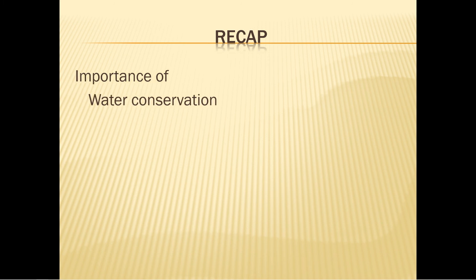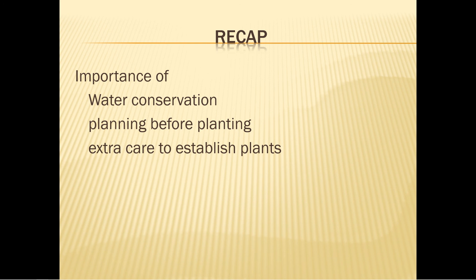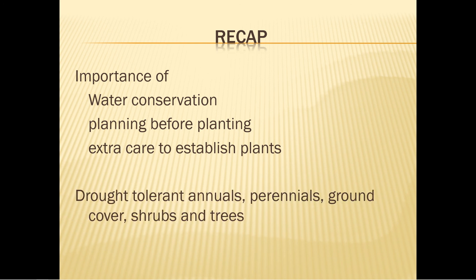Well, what have we found out? We have discussed the importance of water conservation: water deeply and infrequently, water the soil not the plant, water only when needed, and water early — not late in the day. When planning, study the garden, prepare the soil, and choose plants with like watering needs.